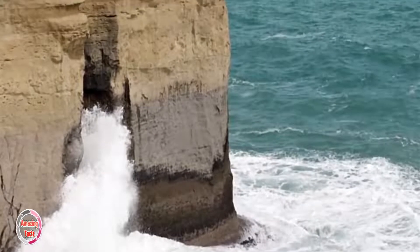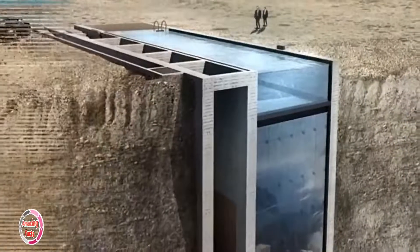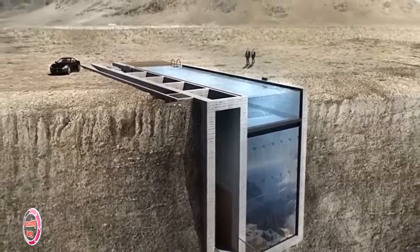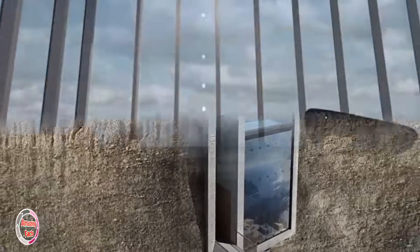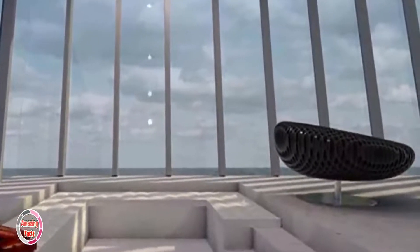Cliff House, Australia. It probably takes someone pretty brave to invest in a property like this, but it certainly is unique. This Cliff House by Modscape is just a concept, but it is a five-story modular home that clings to the side of a cliff along the coast in Australia.